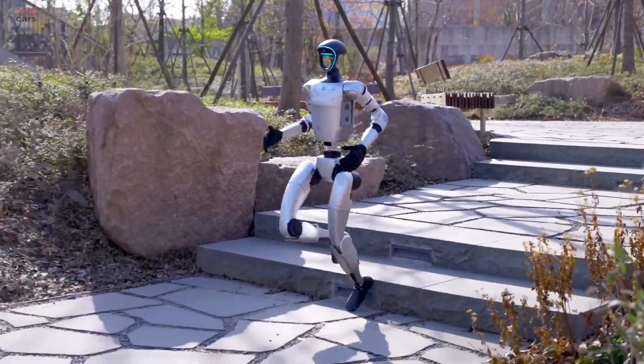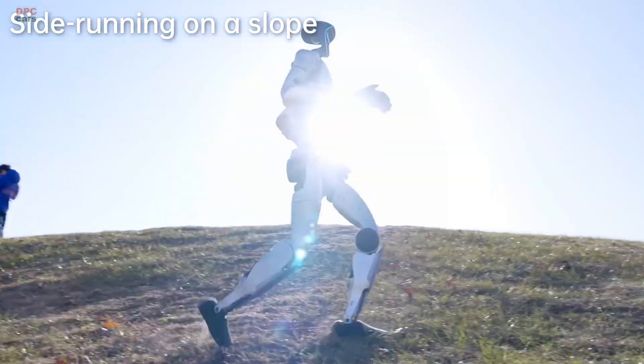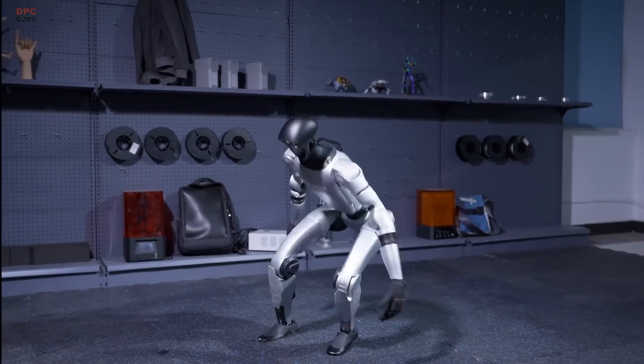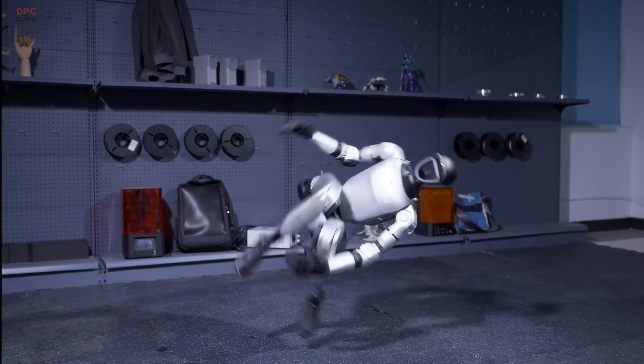With every update, Unitree is bringing humanoid robots closer to an unprecedented level of mobility and dexterity. This latest breakthrough in robotic movement is just another step toward the future.